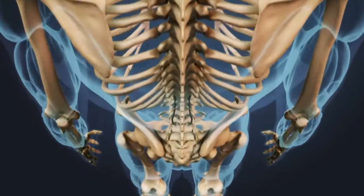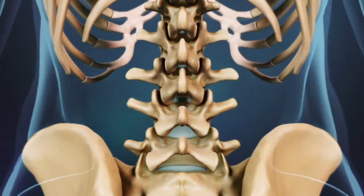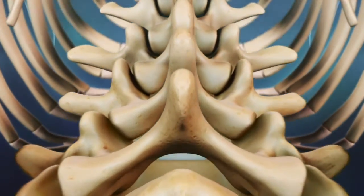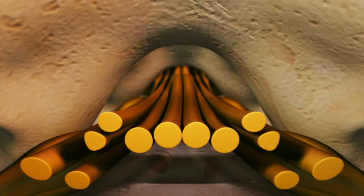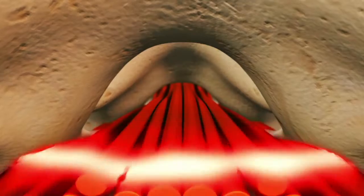Many people do not have symptoms from degenerative spondylolisthesis. The most common source of pain comes from a narrowing of the spinal canal. When the vertebra slips forward, it can compress nerve roots and cause low back pain or radiating pain.